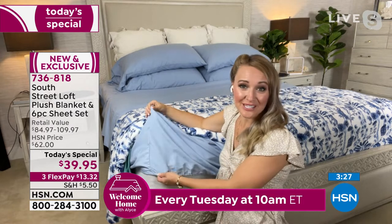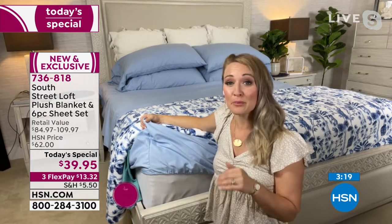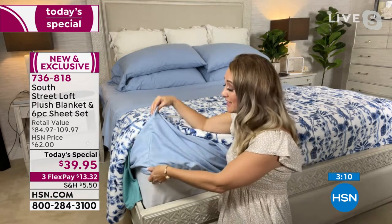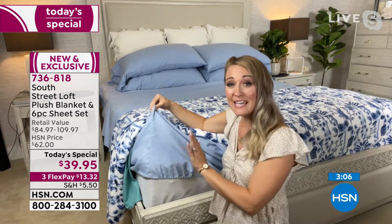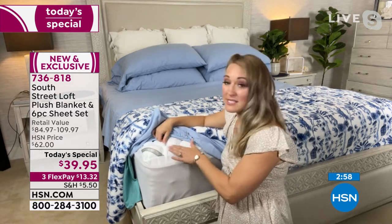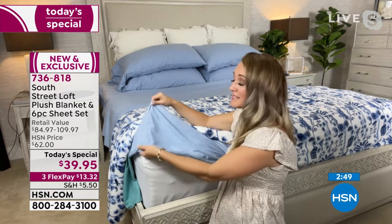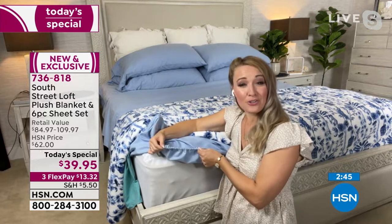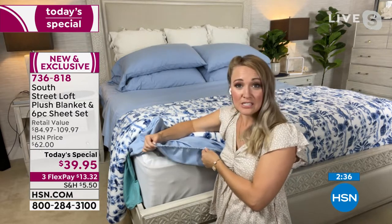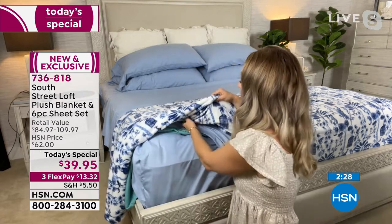I want to point out the fitted sheet — we have a lot of details here that remedy common problems you might have found with other sheet sets. This is one of our proprietary brands at HSN, so we get to build these sheets from the ground up with all of our favorite wish-list features. We're giving you deep pockets that stretch 15 inches, so they can really accommodate lots of different mattresses — the air mattress, the pullout couch, etc. We also give you very durable elastic all the way around the perimeter, so it really hugs your mattress nice and taut.